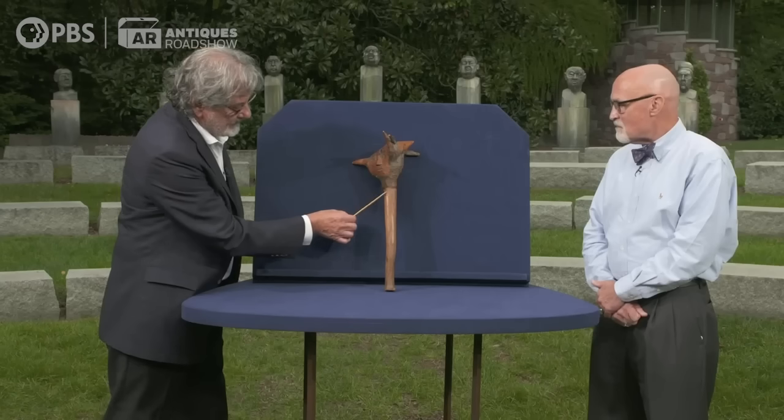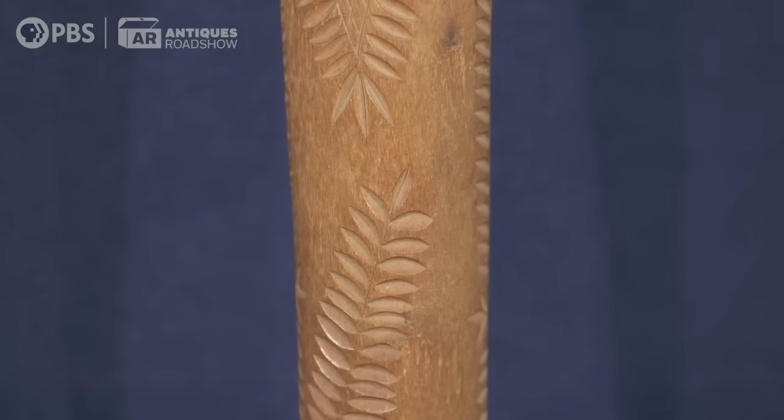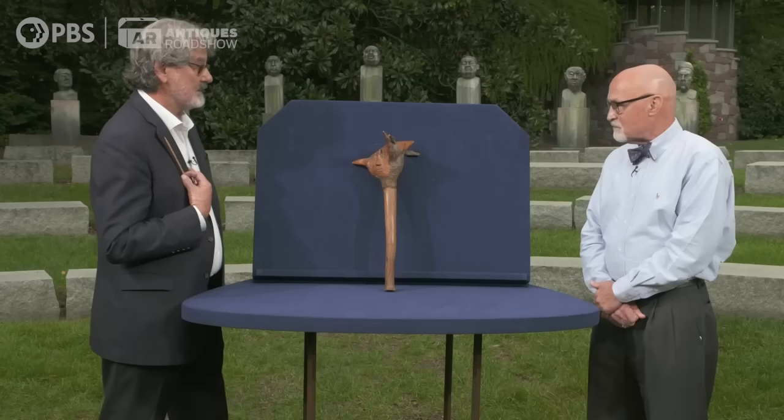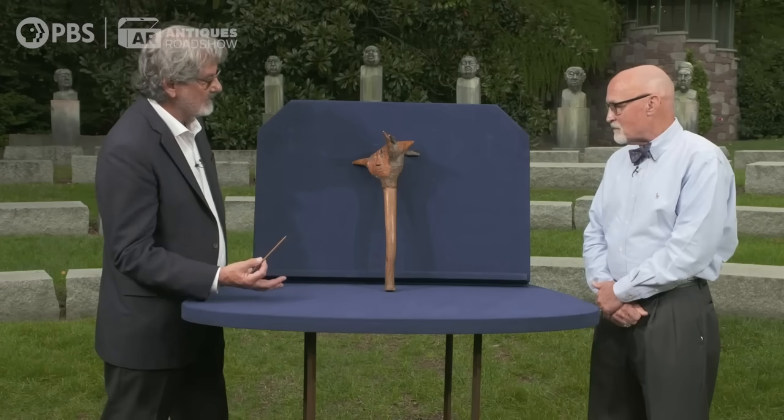These little three-leaf designs are typical of the eastern woodlands. Everything was about trees, which were reverent. Indigenous people actually felt that the spirits of their ancestors resided in trees, so they had a great deal of reverence for them.